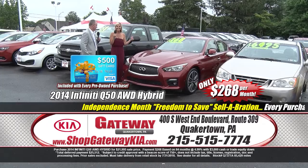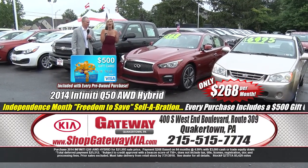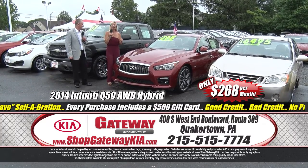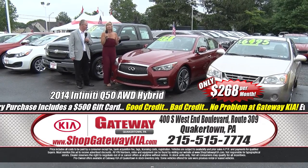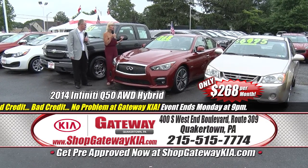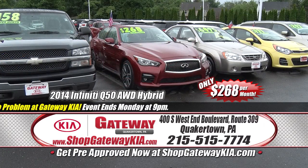Now check this out — this is one sporty-looking car, you have to get here to see it. This one is definitely not going to last. It's a 2014 Infiniti Q50 Hybrid, all-wheel drive, saving you money all sorts of ways. Sports performance package, navigation, leather, heated seats, power sunroof, keyless entry, push-button start, moonroof — $268 a month. This is the car to get yourself into this summer.